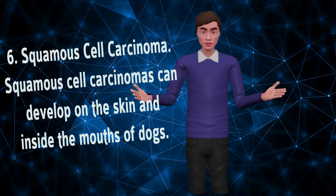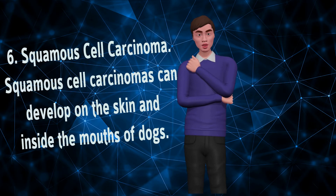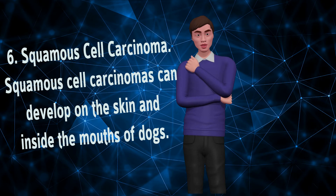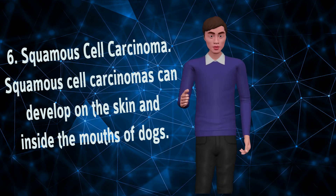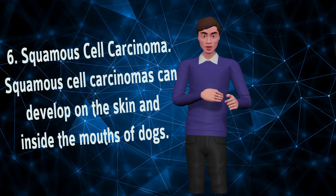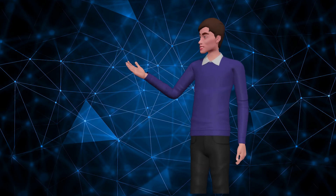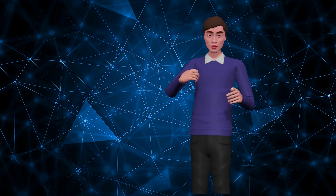Squamous Cell Carcinoma. Squamous cell carcinomas can develop on the skin and inside the mouths of dogs. Location of squamous cell carcinomas is strongly associated with survival times in the dog. Growths on the skin are often found early by owners and respond very well to surgery alone with little likelihood of spread to other locations.